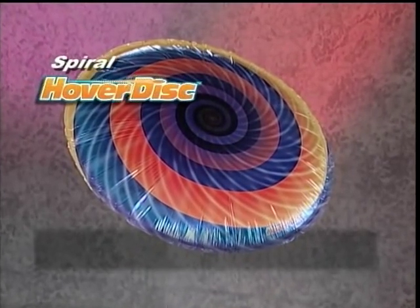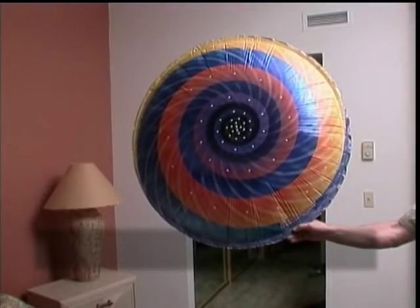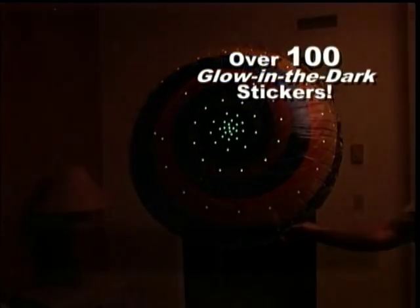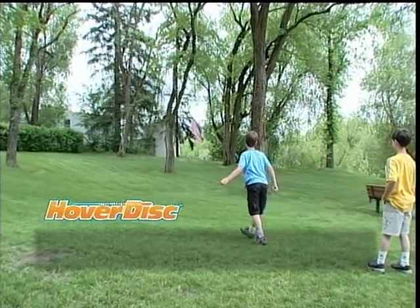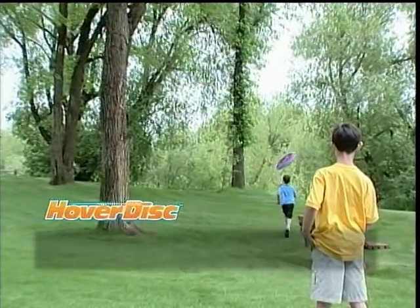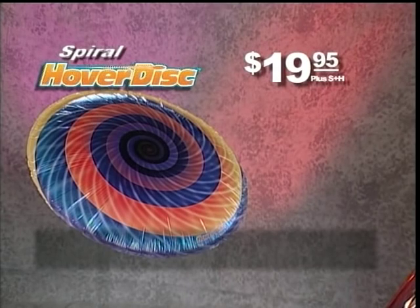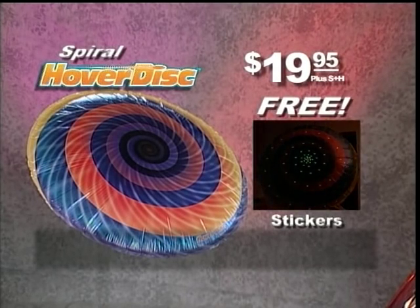Call and you can get this Spiral Hover Disc for $19.95 through this special TV offer. You'll also get over 100 glow-in-the-dark stickers absolutely free. This is your chance to get one of the hottest toys in America — it floats, it flies, it defies gravity. It's the Hover Disc.